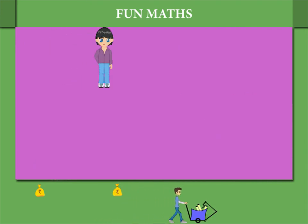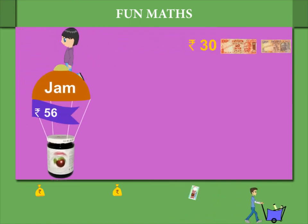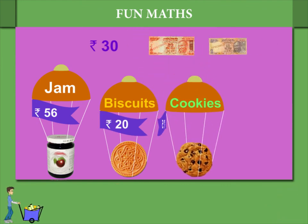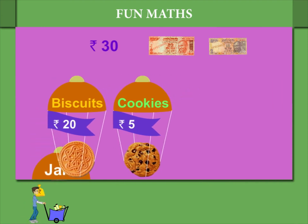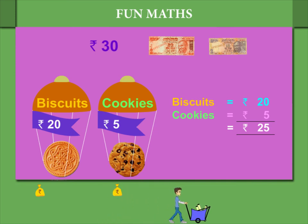This time Shaina has Rupees 30. There is a jam costing Rupees 56, biscuits costing Rupees 20, and cookies at Rupees 5. Shaina can buy only the biscuits and cookies because that makes Rupees 25, and she has only Rupees 30.